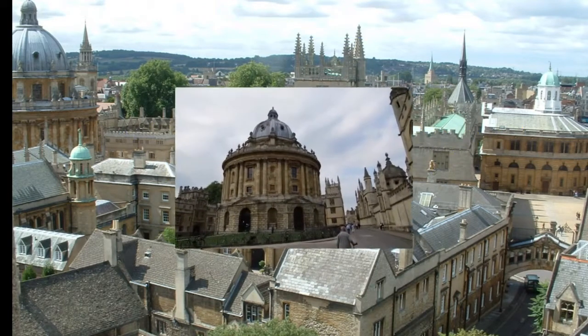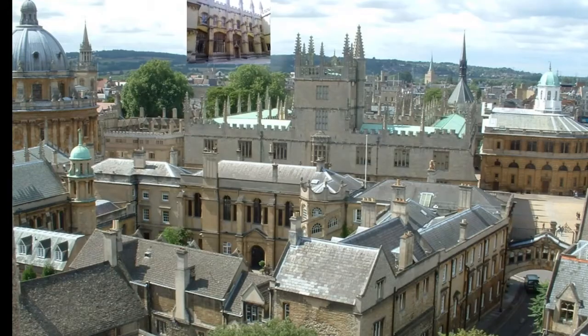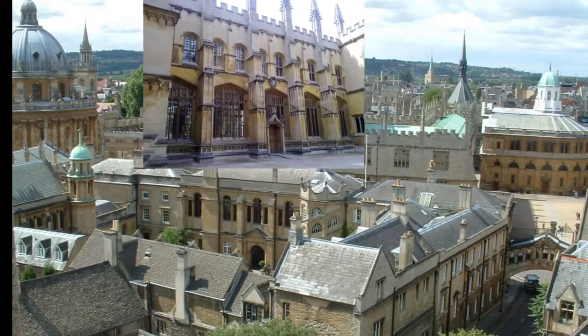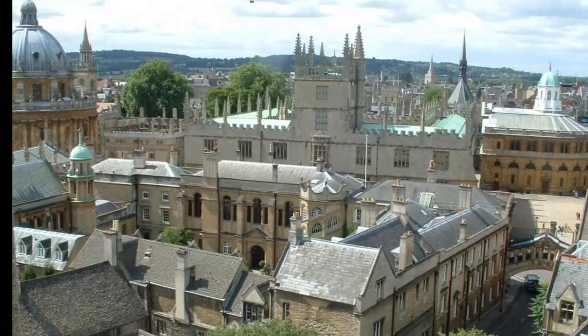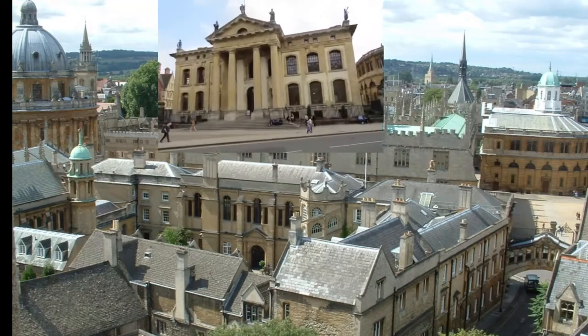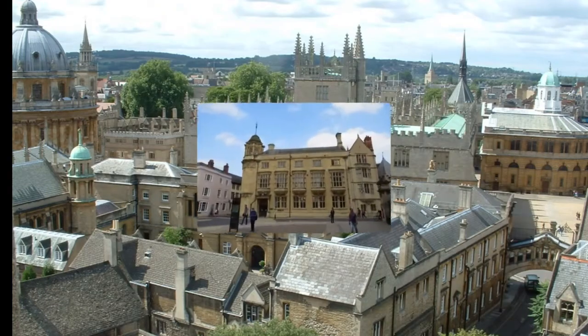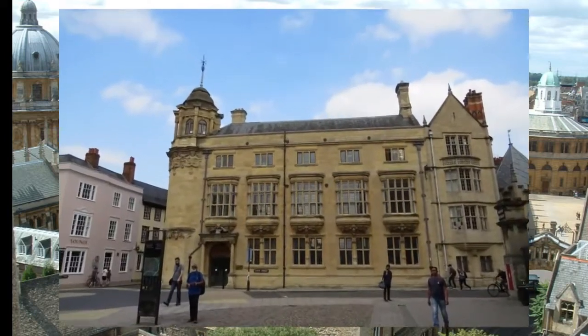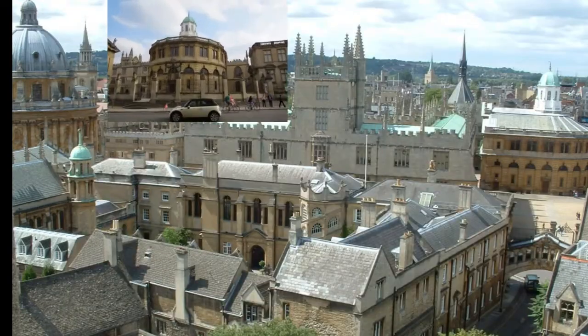Oxford University is famed for its wealth of beautiful colleges, and Rob's Oxford has covered most of these. But what of the many buildings of the university itself? In this series, we introduce the most iconic of these, all carefully selected according to their visual impact and importance within university life. Here, Rob Walters, your Oxford guide, brings you the Sheldonian Theatre.